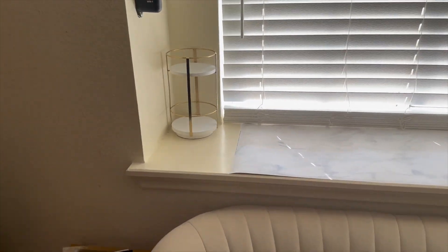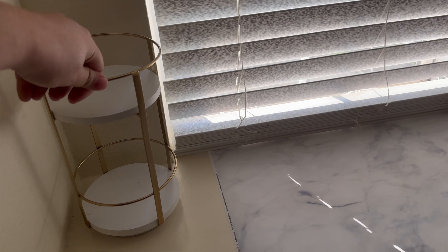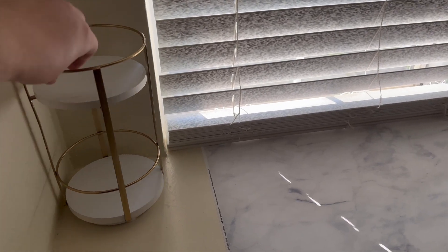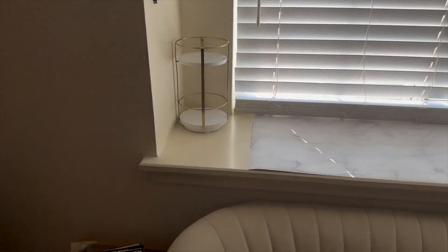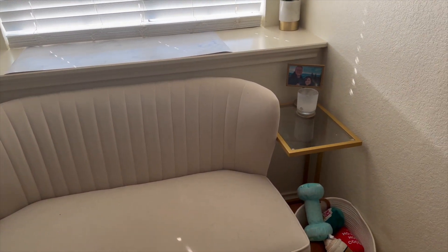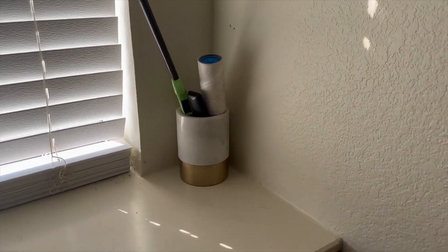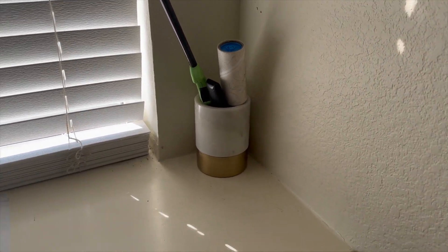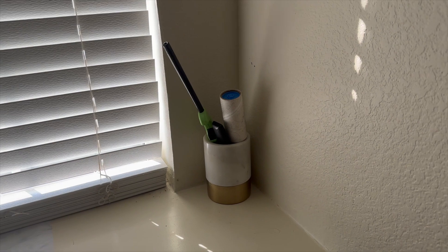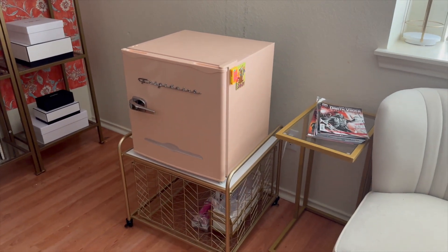This side table was in the bathroom — I just brought it in here to have something on the side. I'm not sure what I'll put on here eventually. I have some comics I need to read that I recently got, and then just a candle, a little holder with a lint roller for the couch, the remote for the TV, and a fire stick.